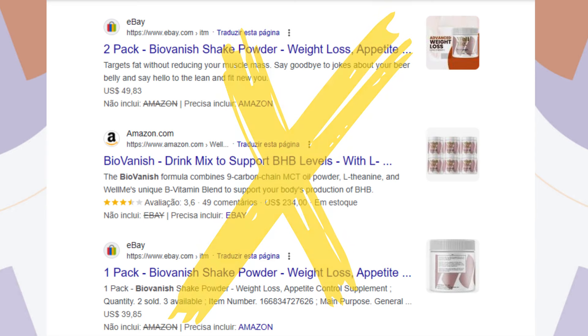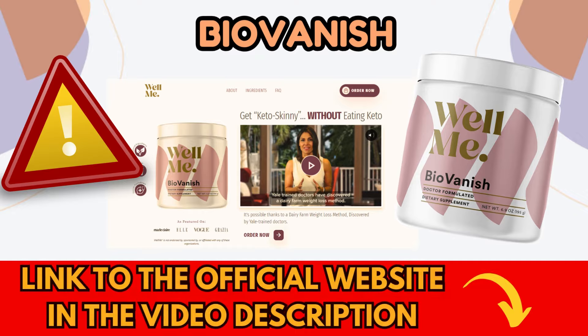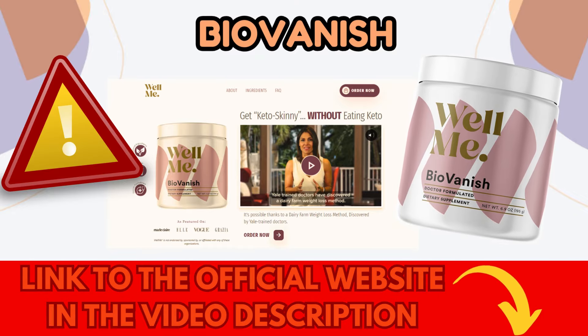According to the supplier, the supplement cannot be sold on other commercial sites like Amazon or eBay. To help you avoid mistakes, I've included the link to the official BioVanish website in the video description and also in the first comment. This way, you'll be sure that you're making your purchase from a trustworthy place and receiving the original product.